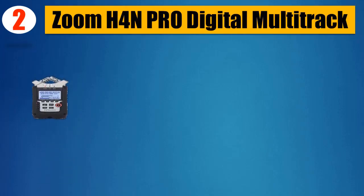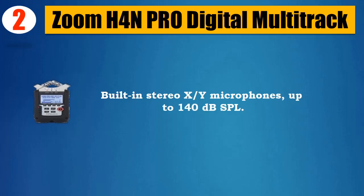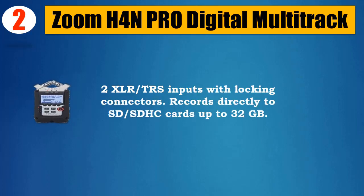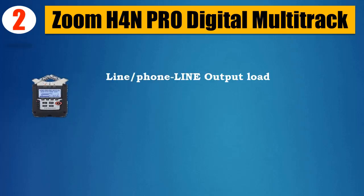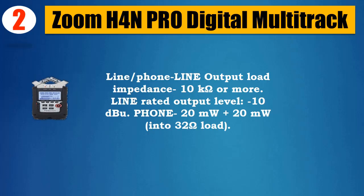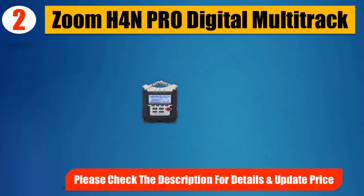Please check the description for details and updated price. Number two: Zoom H4N Pro. Digital multi-track four-channel recording up to 24-bit/96kHz. Built-in stereo X/Y microphones up to 140dB SPL. Two XLR/TRS inputs with locking connectors. Records directly to SD/SDHC cards up to 32GB. 4-in/2-out USB audio interface. Line/phone output load impedance: 10kΩ or more. Line rated output level: -10dB. Phone output: 20mW + 20mW into 32Ω load.